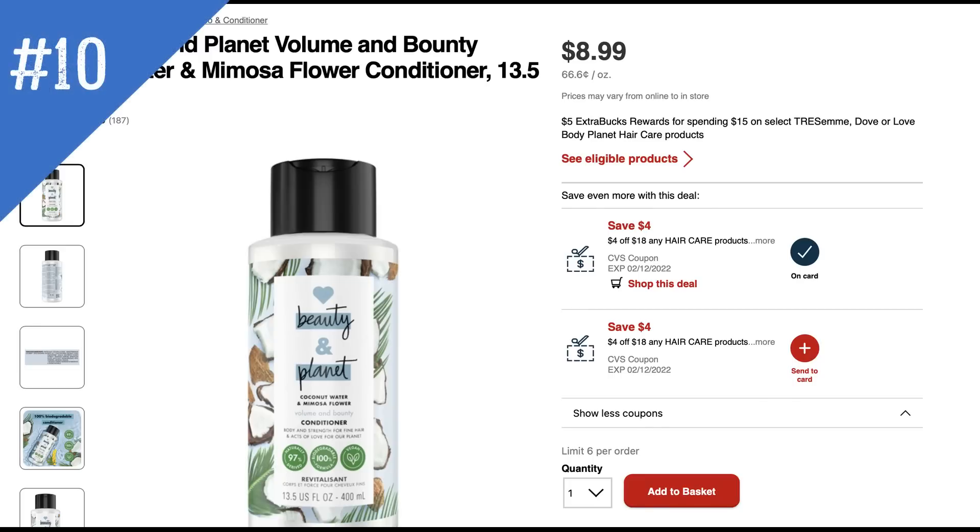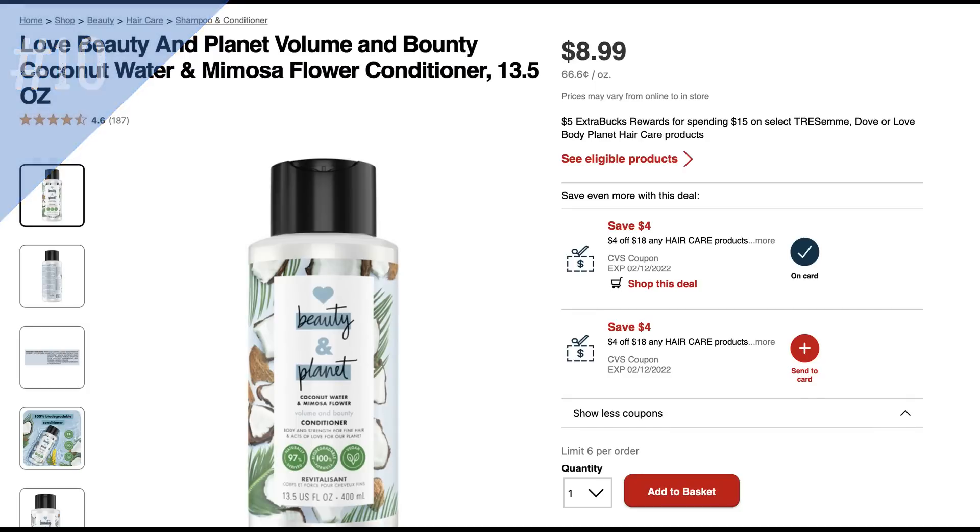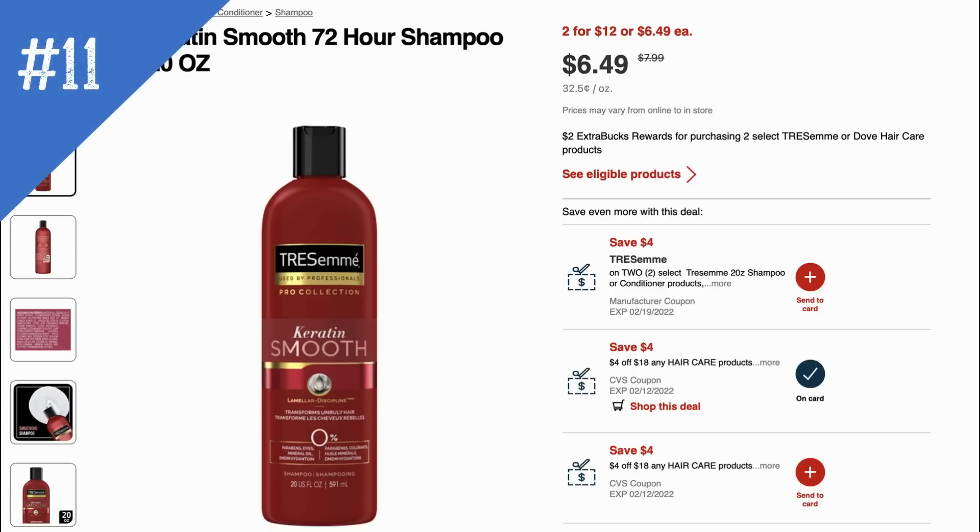There's also a spend $15, get a $5 extra buck on select hair care items including Love Beauty and Planet. We don't have insert coupons for this deal, so it's strictly doing the deal and earning the $5 extra buck. You may have a $4 off $18 hair care CRT to help lower out-of-pocket cost. There's another unadvertised deal on select TRESemmé and Dove hair care products — buy two, get a $2 extra buck, showing on sale two for $12. There is a $4 off two digital manufacturer coupon on TRESemmé. We all get different CRTs and coupons, so maybe it will help someone.